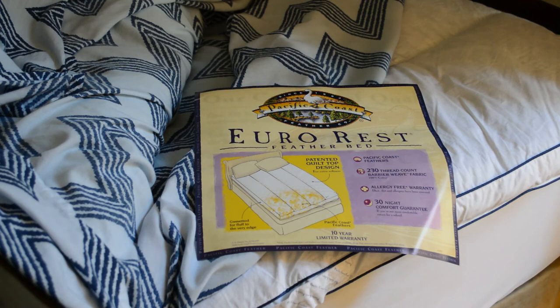I definitely recommend the Eurorest Feather Bed by Pacific Coast Feather Company. If you'd like 25% off, you can use my coupon code — that's 9malls25off. There's a link in the description along with that coupon code so you don't have to remember it. If you want to subscribe, please do so. You can support my content at patreon.com/9malls. Thanks for watching.